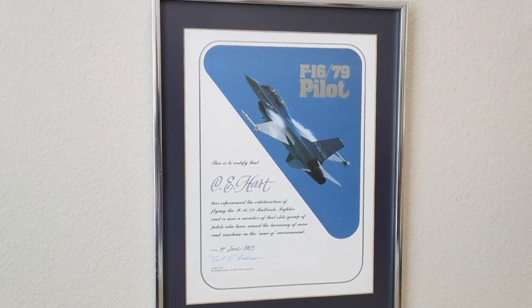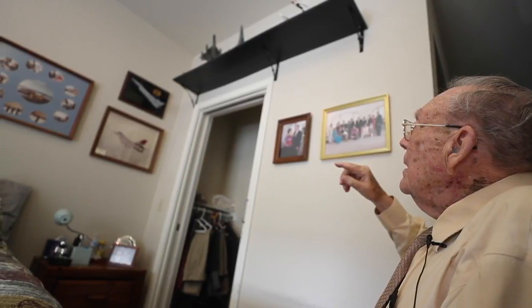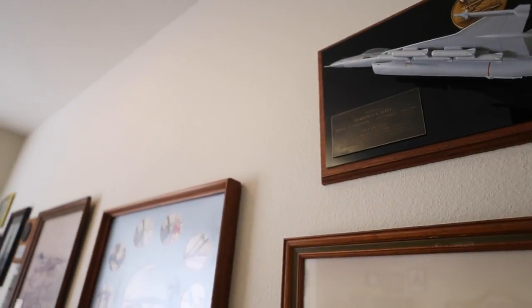The B-36 had fabric horizontal stabilizer controls — fabric, like in World War I. The pusher props on the B-36 vibrated that horizontal stabilizer to pieces, instead of replacing them with metal. That's how far back I go in the aircraft industry.